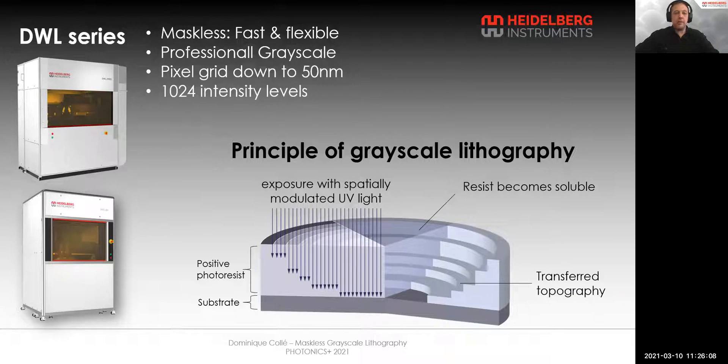Afterwards, this resist topography can be transferred to the substrate itself via etching, or to a different material by replication, when the resist topography is used as a master. Our DWL systems are perfectly suited for the fabrication of free-form optics and wafer-level optics.